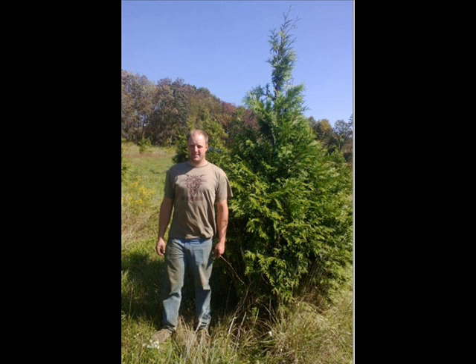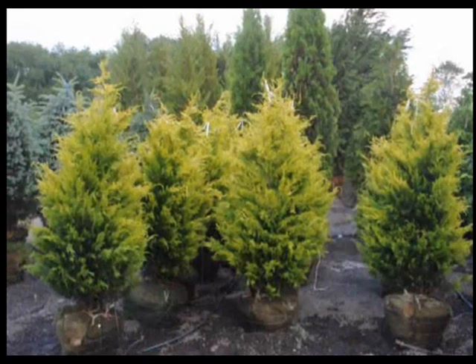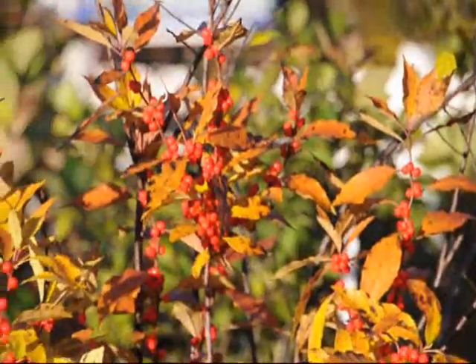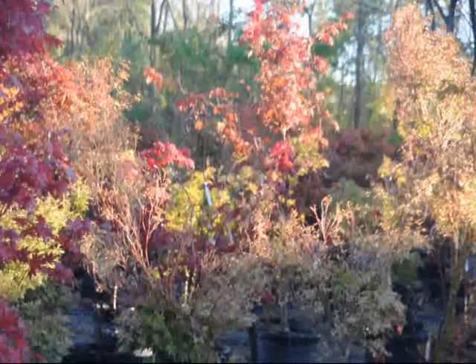This is our 7-8 foot green giant arborvitae. These are our potted skip laurels ready for shipment. And this is our new selection that we're just starting to grow called the Gold Rider Leyland Cypress. My favorite berry bush for the fall is this winterberry holly, and it is a spectacular winterberry plant.